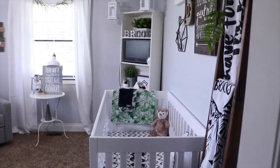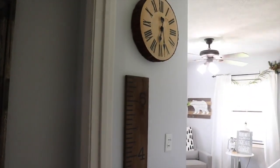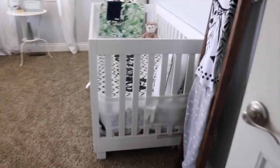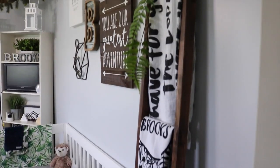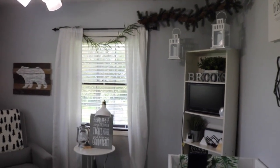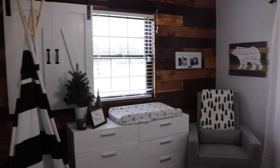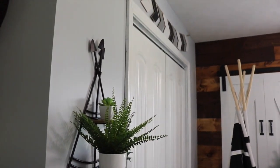Welcome to Brooks' Nursery! I'm going to start right here. As soon as you walk in, we have got a wooden clock that's never been set and a little ruler — we got both of those from Hobby Lobby so we can measure how tall he grows. You'll see his crib and a little blanket ladder. For an overview: we have a limb in the corner with some greenery, a little table and chair, an accent wood wall, a barn door, and some teepee stuff.